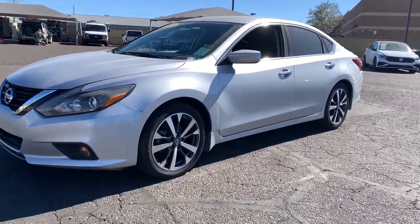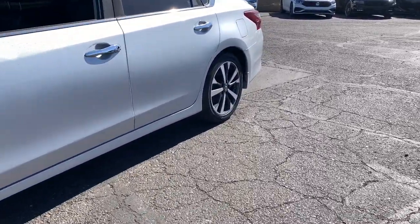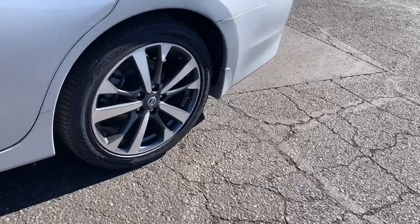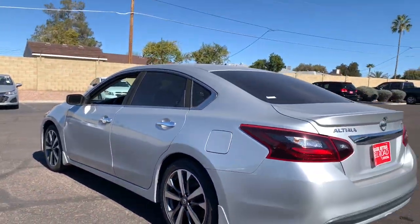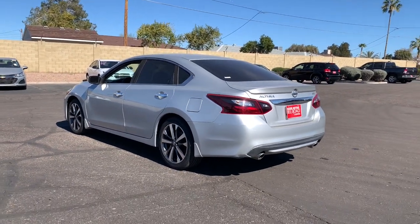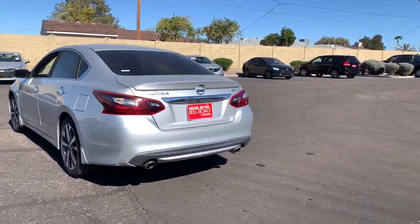Look no further than the 2017 Nissan Altima. With less than 70,000 miles on the odometer, this vehicle stands out from the rest. This well-equipped Altima delivers big on style and substance.